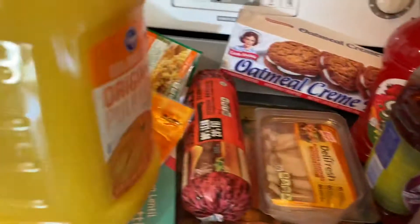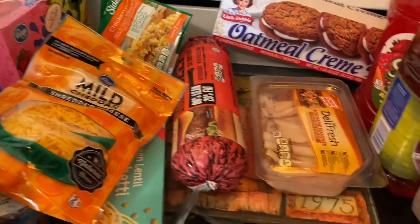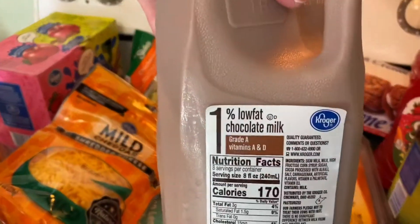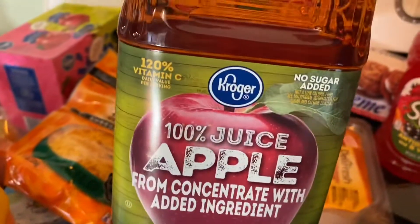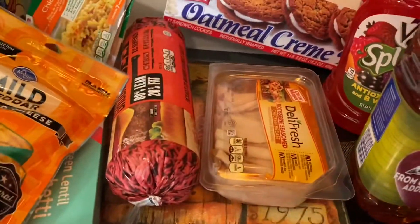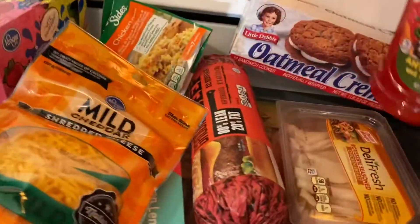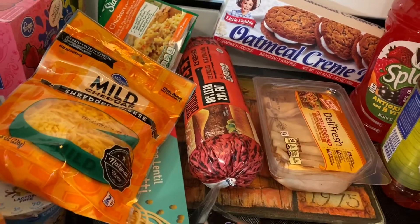And then I got orange juice, pulp free. The 1% low fat chocolate milk. Apple juice. The splash berry blend. And now I'm thinking I forgot to get white milk.